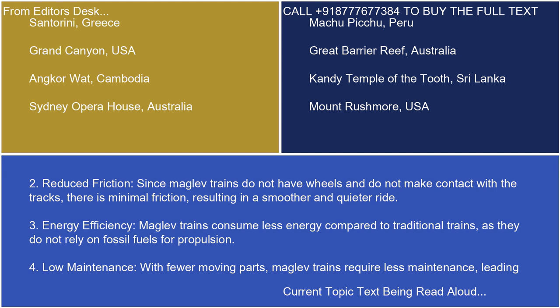2. Reduced friction. Since maglev trains do not have wheels and do not make contact with the tracks, there is minimal friction, resulting in a smoother and quieter ride.